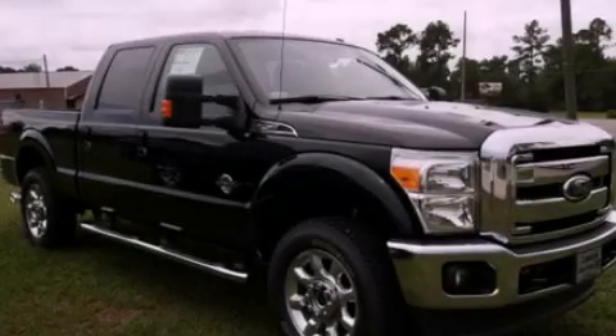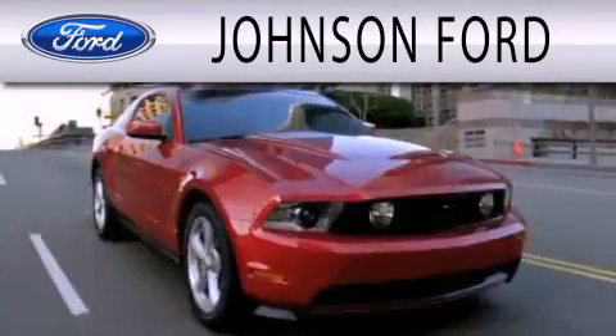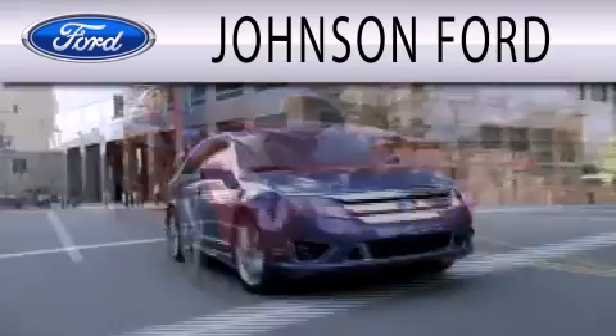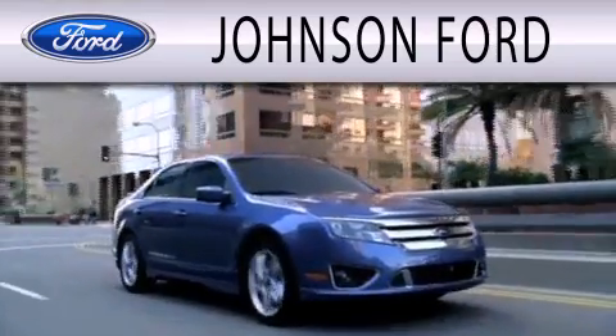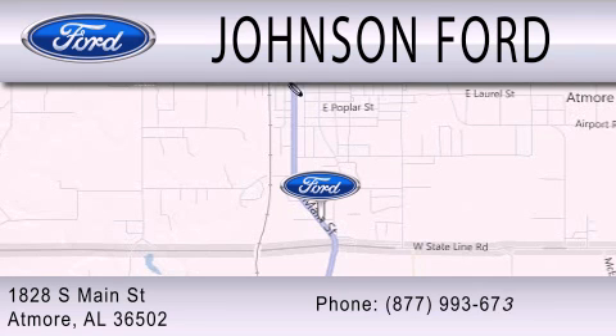Call or visit us right now and arrange your test drive today. Johnson Ford is dedicated to doing everything possible to ensure that the experience you have selecting your next vehicle is as pleasant as possible. We are located at 1828 South Main Street in Atmore.